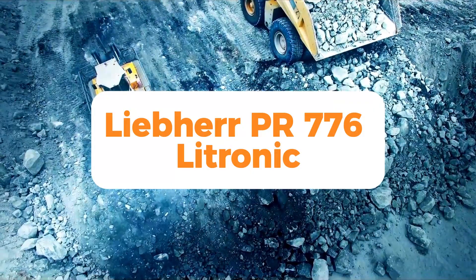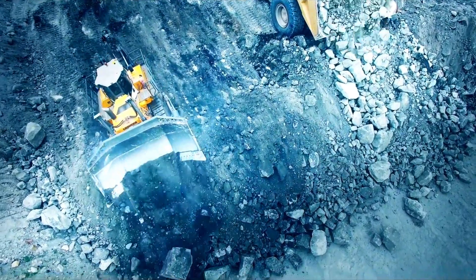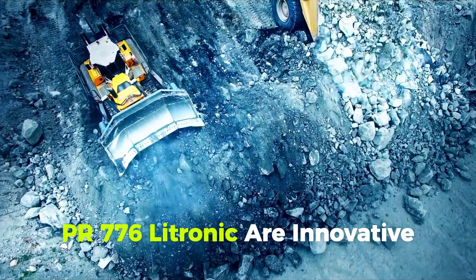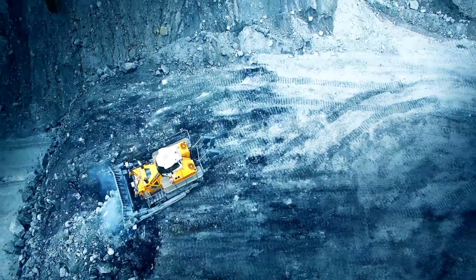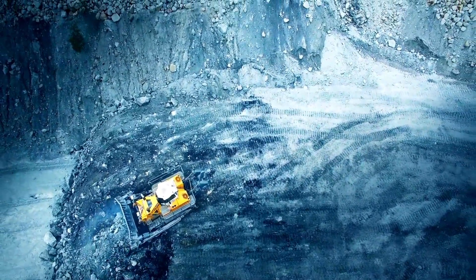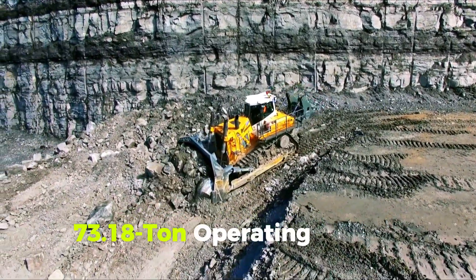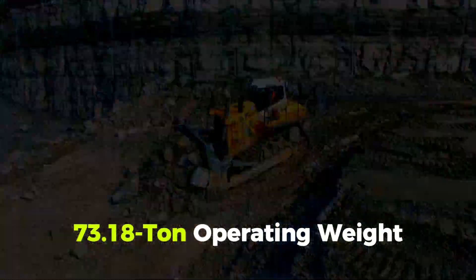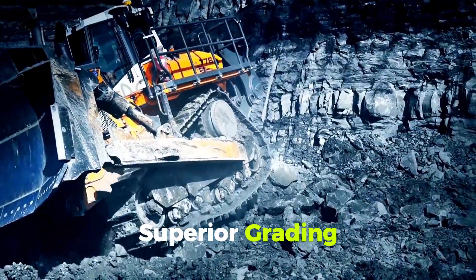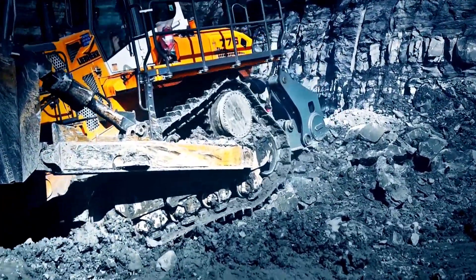Number 7: Liebherr PR776 Litronic — superb performance in bulldozing and ripping. Powerful Liebherr crawler tractors like the PR776 Litronic are highly innovative. Its tremendous bulldozing and ripping capability makes it number 7 in our top 10. The PR776 can rip, transport, and grade. Its 73.18-ton operating weight, powerful engine, high blade penetration forces, and superior grading make this large dozer exceptionally productive, especially in heavy-duty projects.